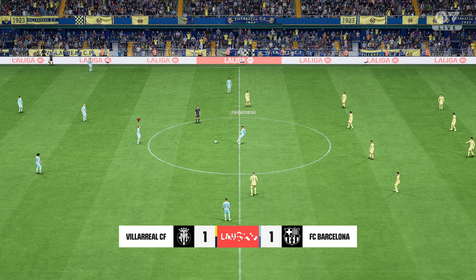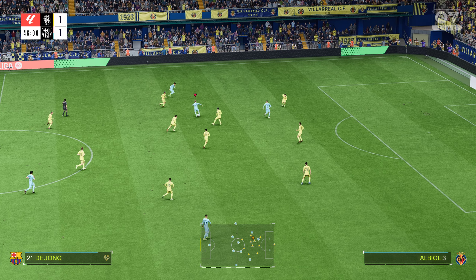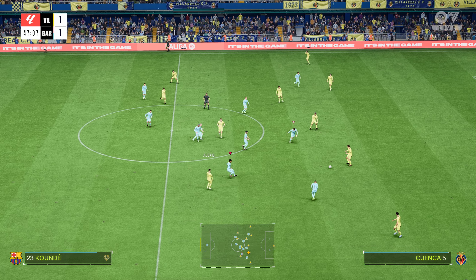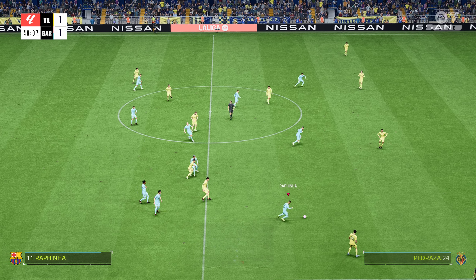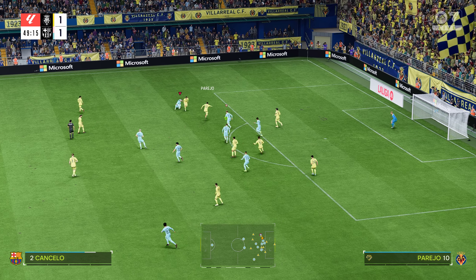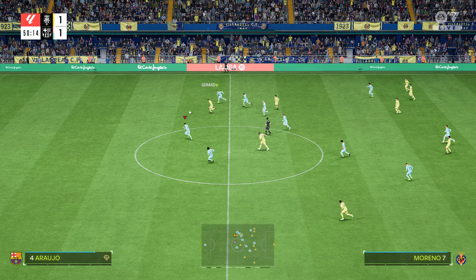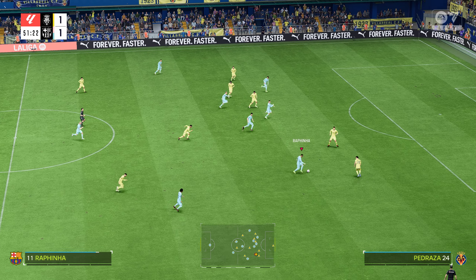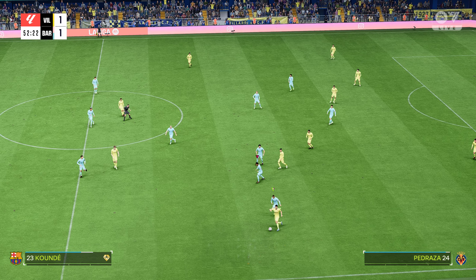Just one minute of stoppage time say the officials. Felix — still looking for space — oh, last-ditch defending at its very finest. The corner played into the box. Real need to get rid of it. There it is — the referee's whistle, and that closes the book on the first half here in Villarreal.